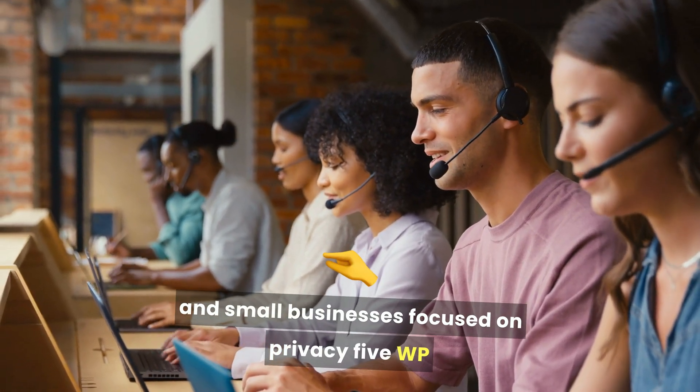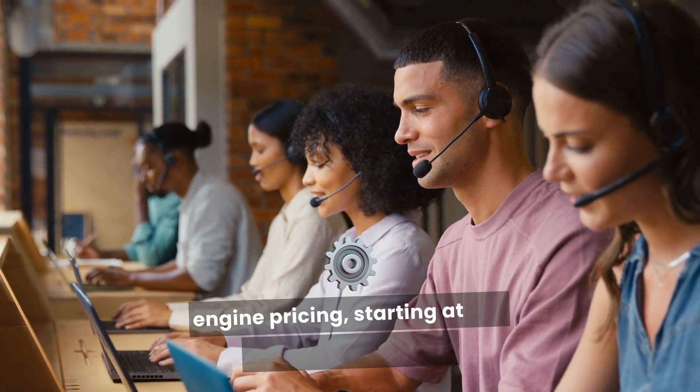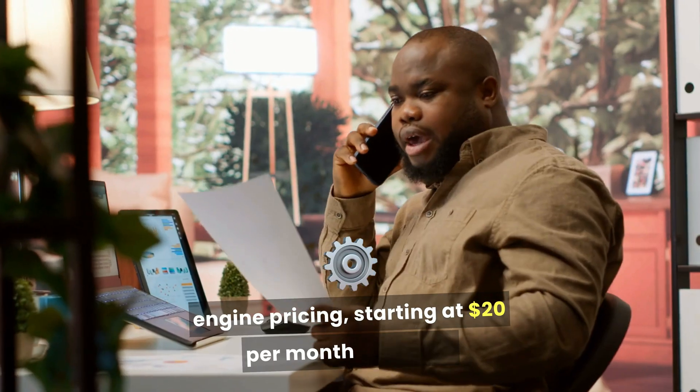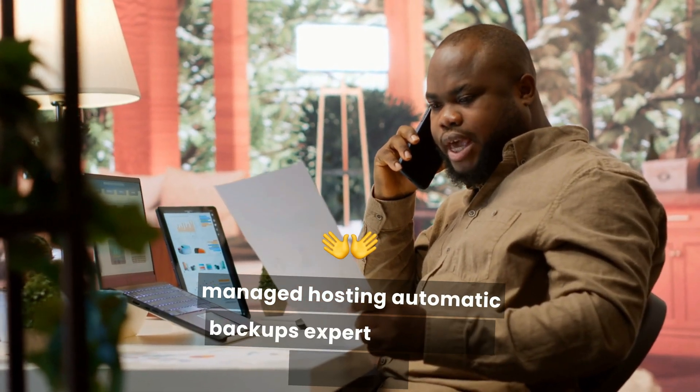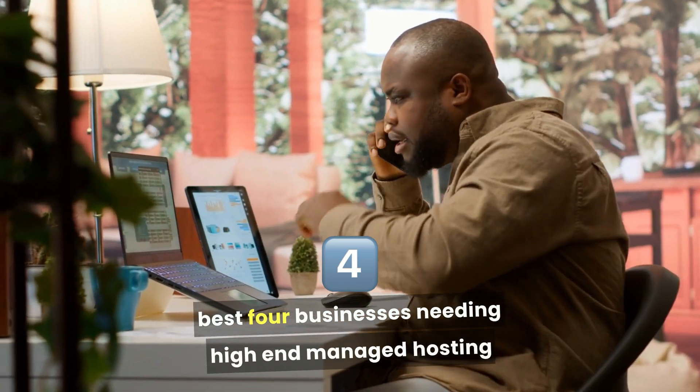5. WP Engine. Pricing starting at $20 per month. Features: premium managed hosting, automatic backups, expert support for WordPress. Best for businesses needing high-end managed hosting.